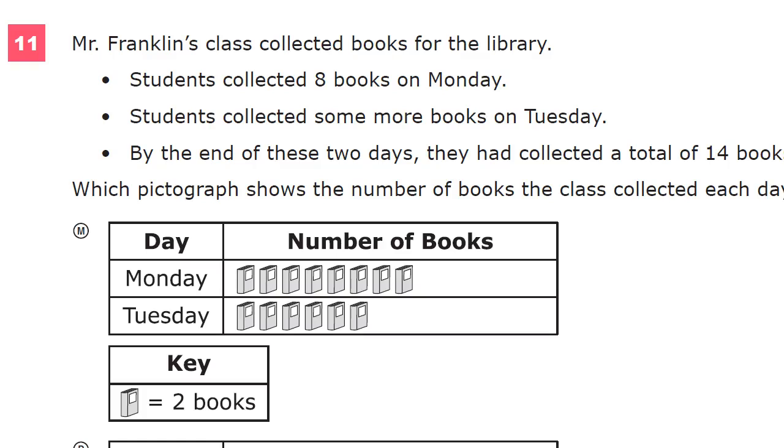This is the grade three math practice test for TN Ready. This is question number 11 on this version of the test. It's quite a long one, but here we go.